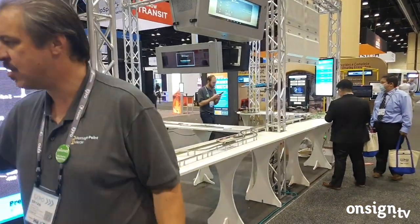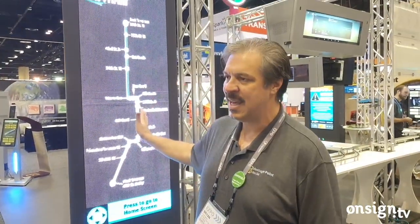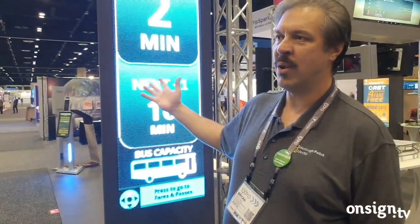It has switch-based interactivity, and we also have a touchscreen version. We make it in both LCD-LED and LCD-LCD configurations. The LCD-LCD can have one controller that drives both screens, or two if you want to have touch.